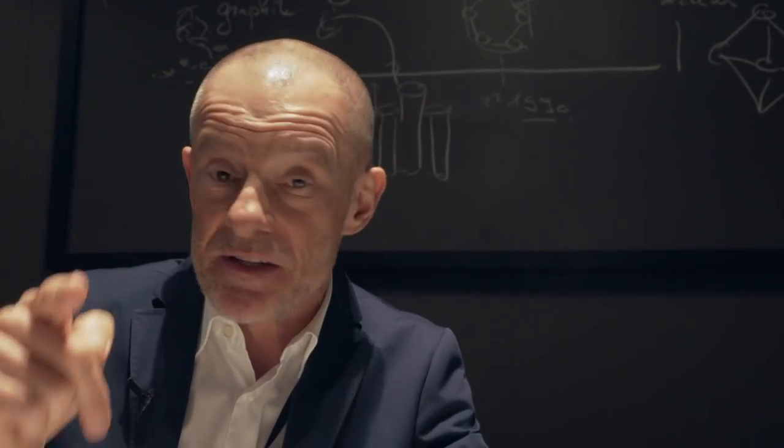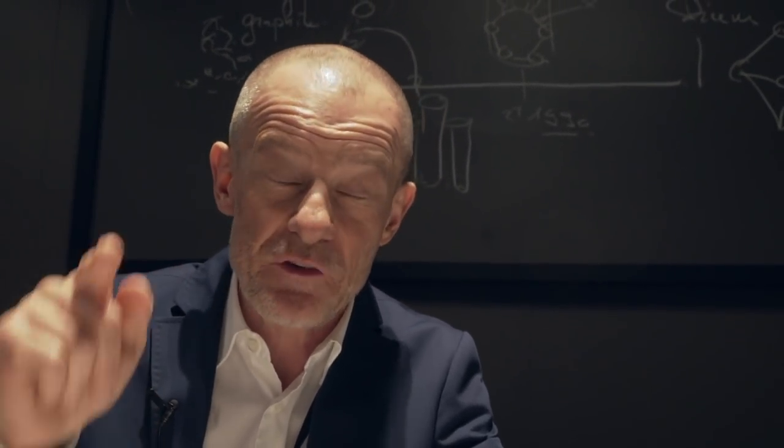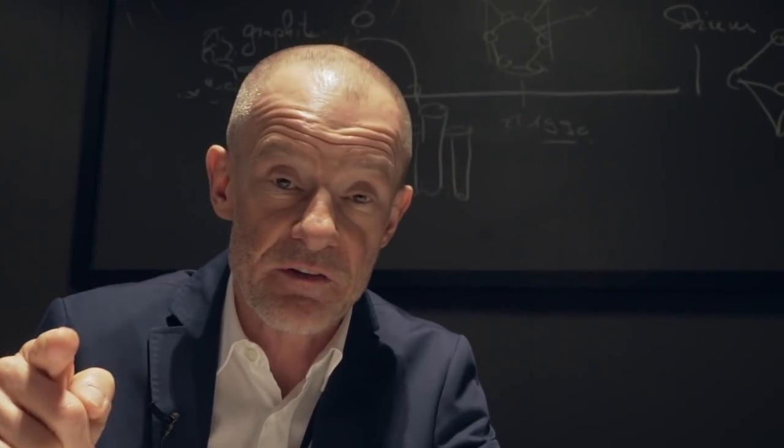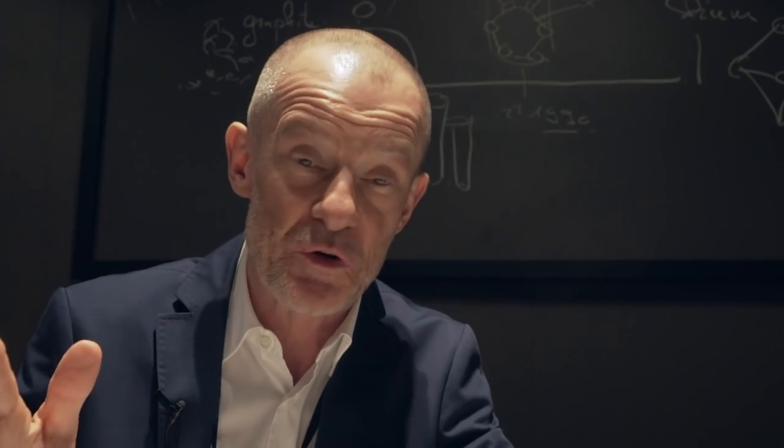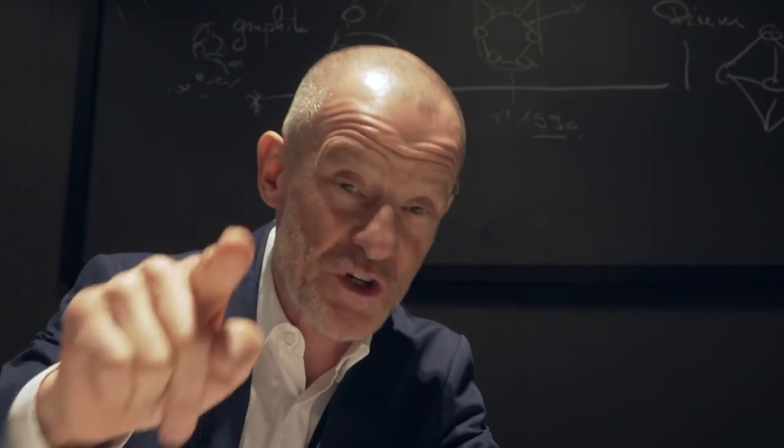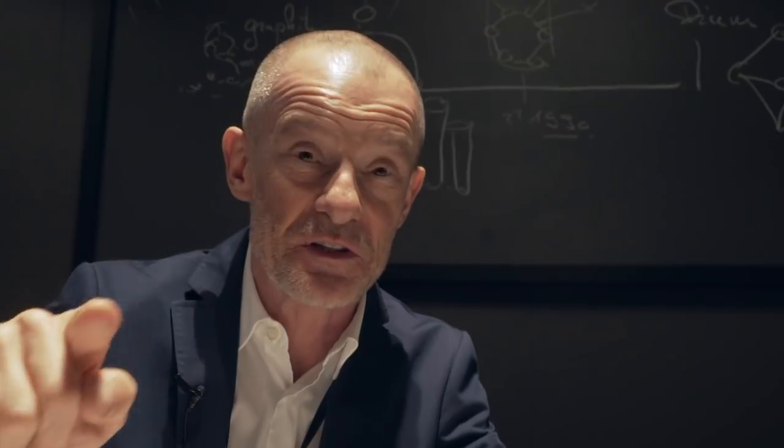So guys, if you are into science and if you really want to learn something, this will be the most scientific video we have ever taped. It is incredible what Guy is going to tell you. If you like science, watch the video and don't skip until the end.